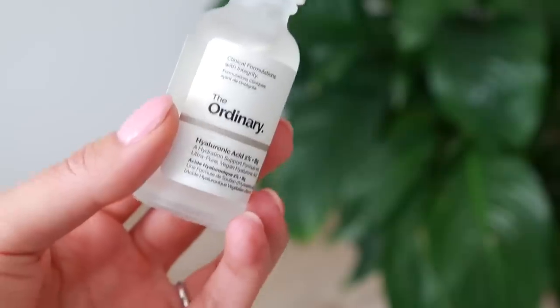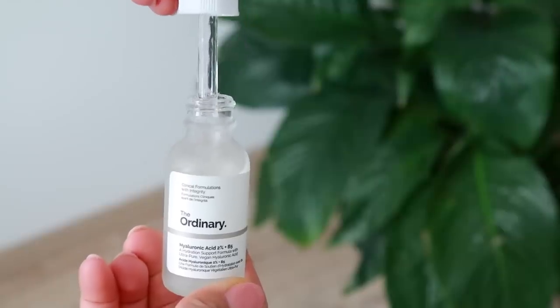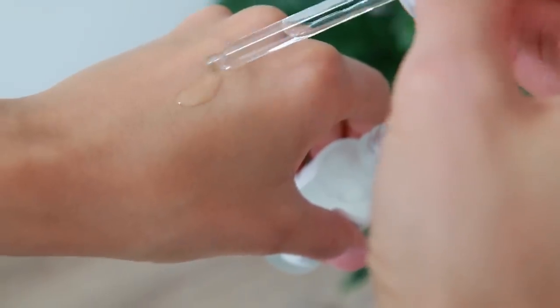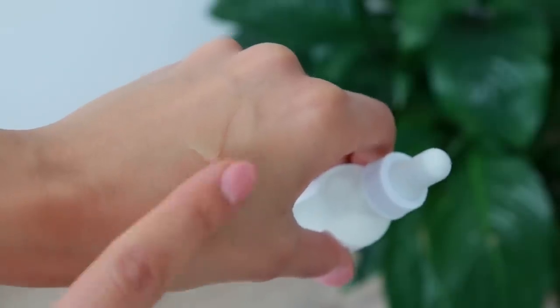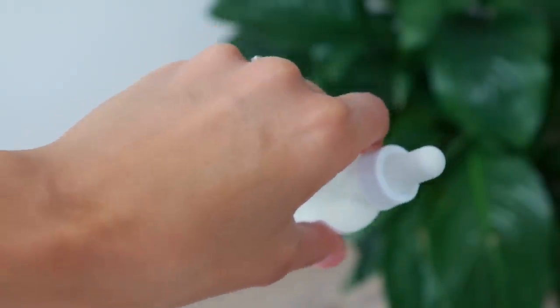Along with vitamin C, I think using a hyaluronic acid on your skin is amazing as well. Hyaluronic acid attracts moisture from the air onto your skin and locks it in. I was using the one from Drunk Elephant called the B-Hydra, but I came across another one from The Ordinary, which does pretty much the same thing but is so much more affordable. This has 2% hyaluronic acid and is also got vitamin B5. I've been using it the last few weeks and it works just as well as the Drunk Elephant — super hydrating and affordable, so I would recommend this one as well.